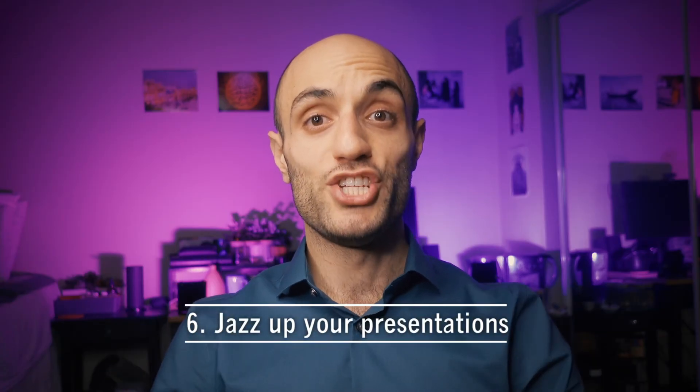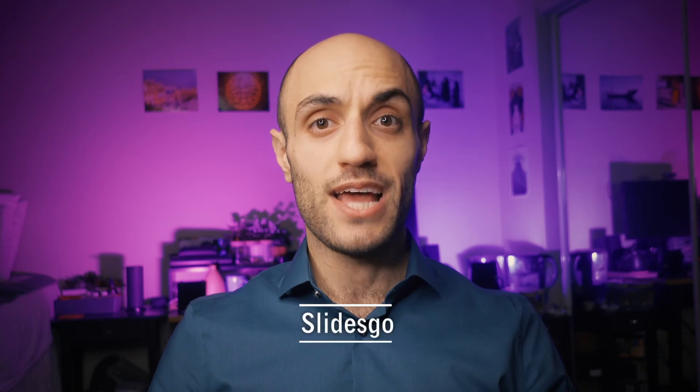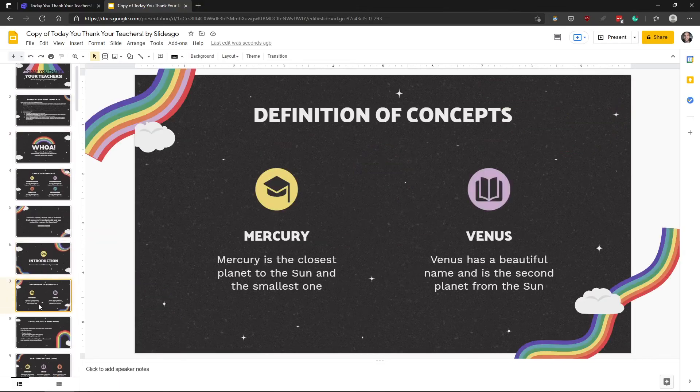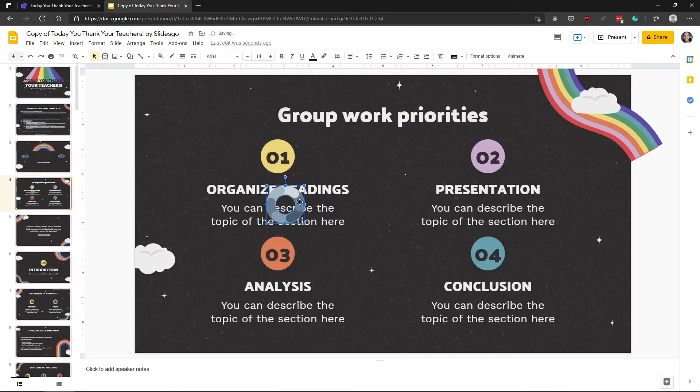Hack number six: jazz up your presentations. Slideshow presentations don't have to be tedious. The website SlidesGo hosts a variety of snazzy templates that are free to use and easy to customize. Each SlidesGo template comes with unique design elements, such as icons and graphics, which can be added and adjusted with just a few clicks.